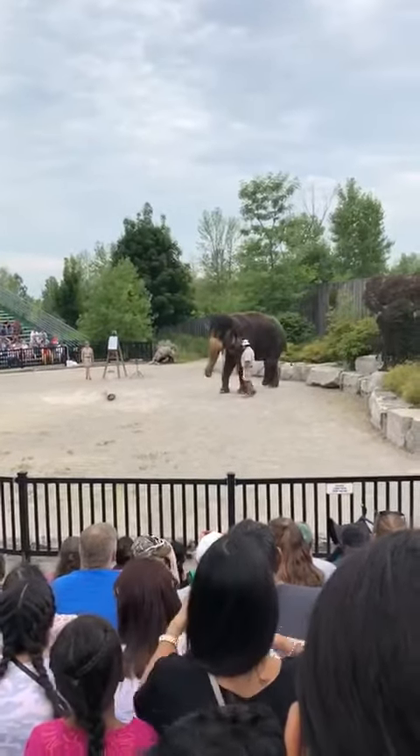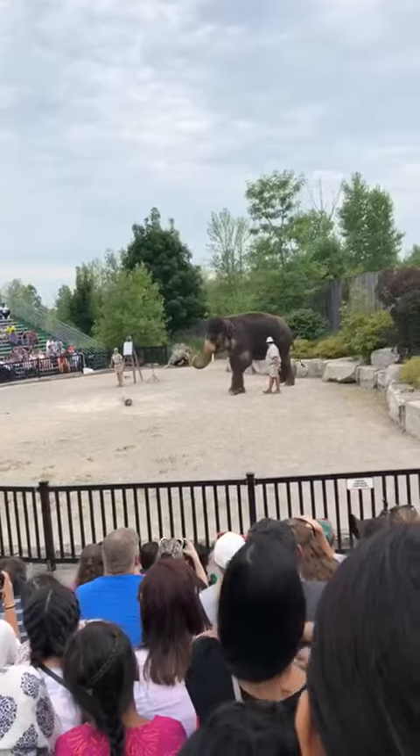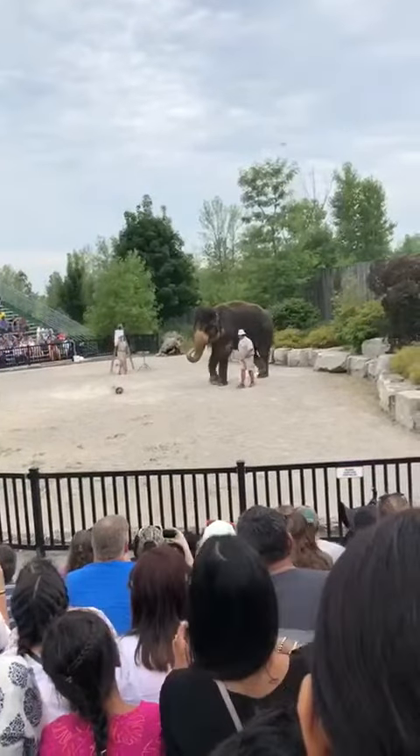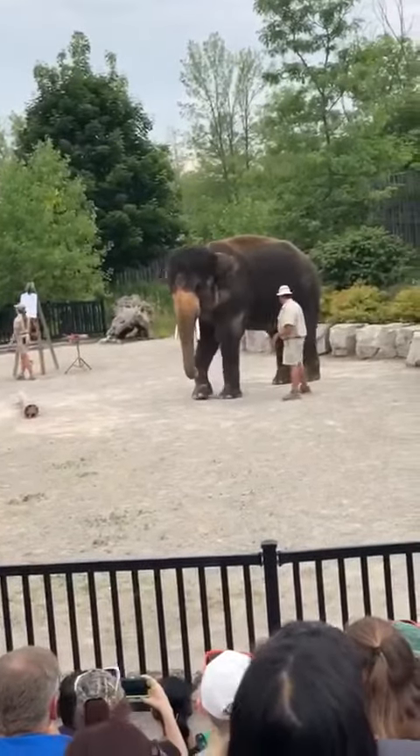Before we begin our demonstration, I'm going to start with a brief introduction. This is 18-year-old George. Now, George has some nice, long, visible tusks, but you may have noticed that not all our elephants here have these tusks.